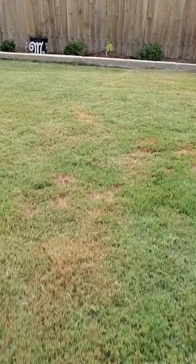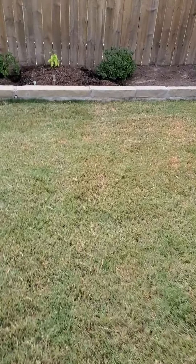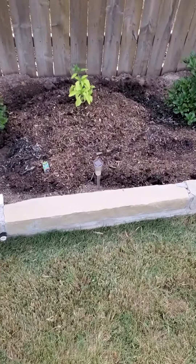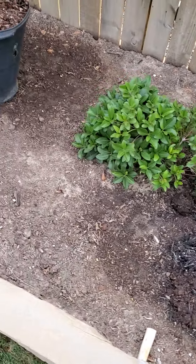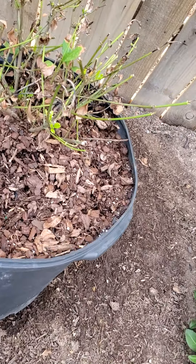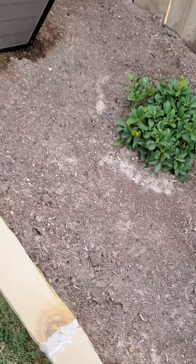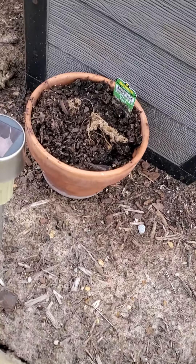Did a little yard work today. I have the bell pepper — the purple — in the ground. The gardenias are beginning to green back up a little bit. I moved the dill over here but it's just burning up. Look at all these ants — look at that.